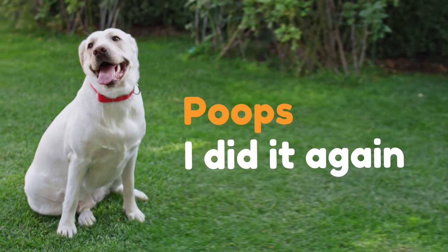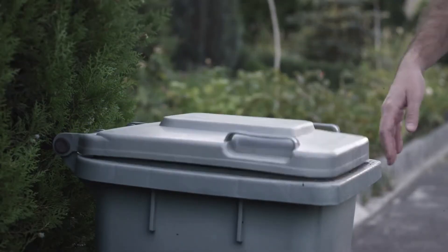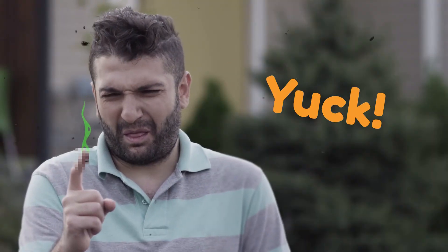Poops? Here we go again. Smelly poop bags, stinky hands, and long walks to a trash bin. You got some on your fingers? Yuck!